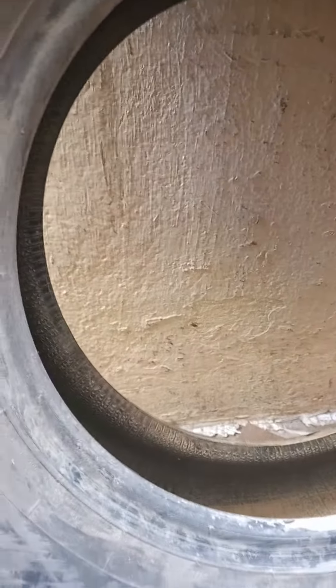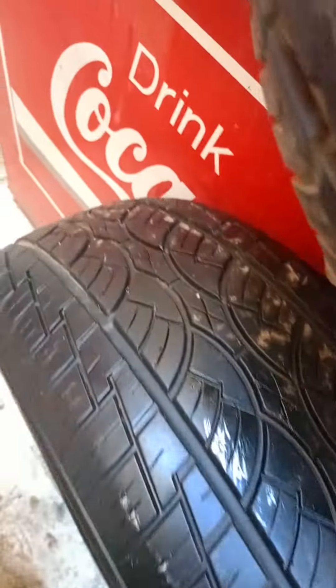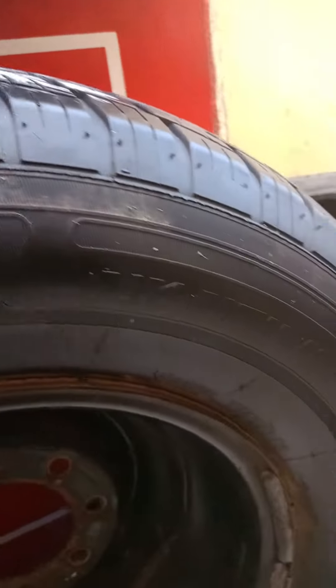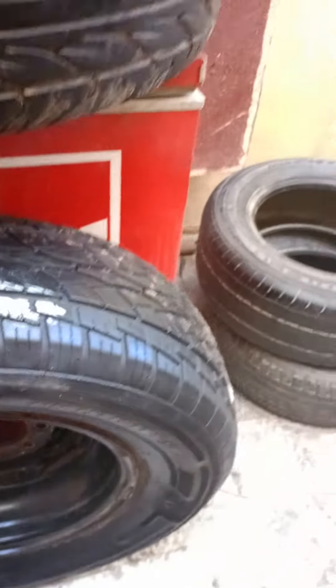Must be 275-60-16. This one is in great condition, brilliant condition. This one is a Nankang, 275-70-16.